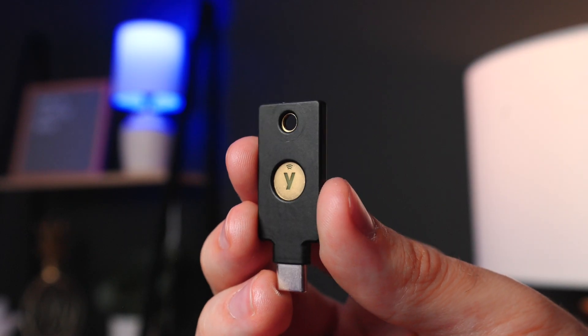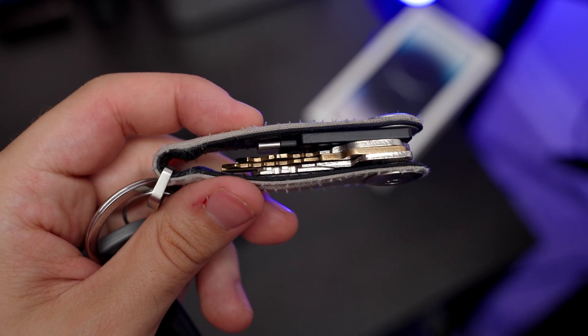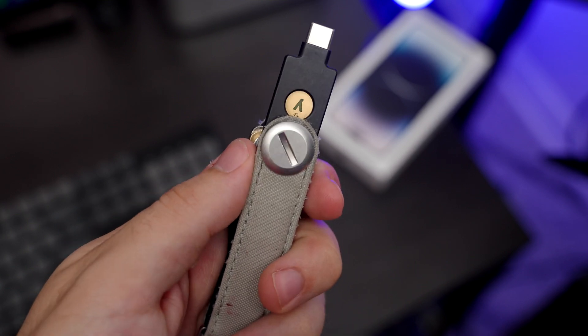Overall, the YubiKey fits my lifestyle better thanks to the thin profile that fits great on my key organizer, and I love the peace of mind added by the pin code.